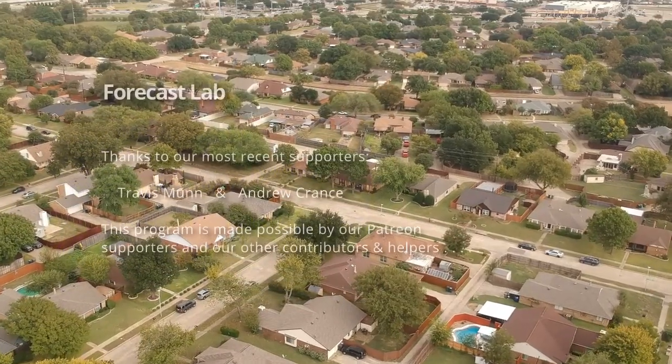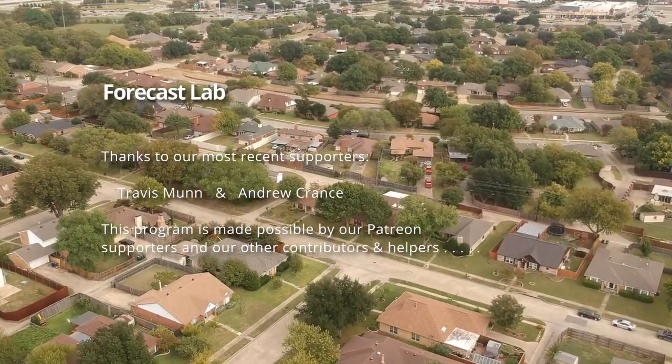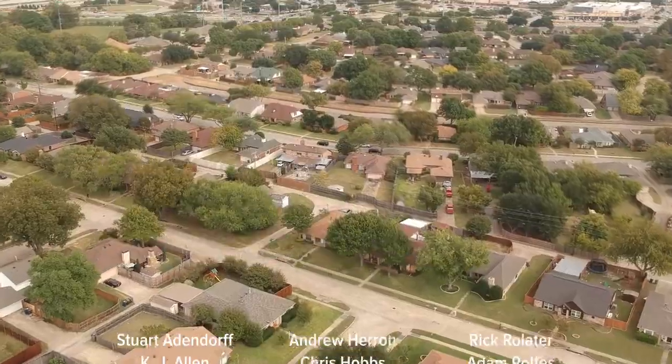That'll do it for this edition of Forecast Lab. Thank you for joining. I hope you have a great weekend — take care, and we'll see you soon.